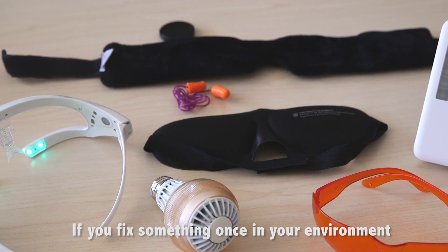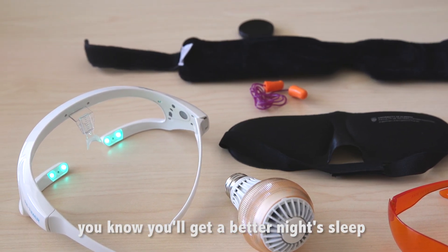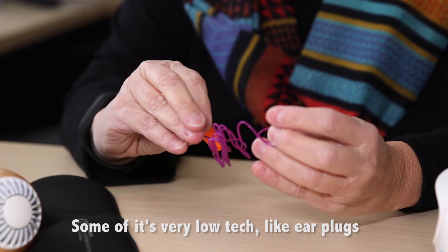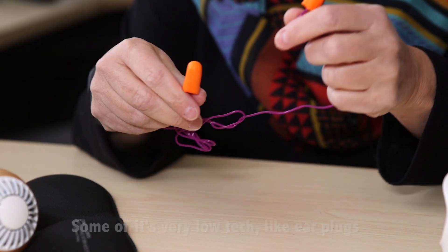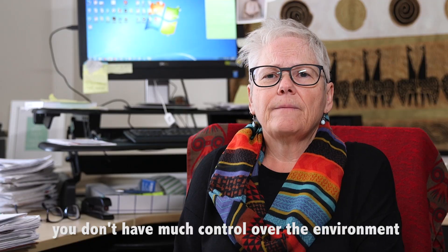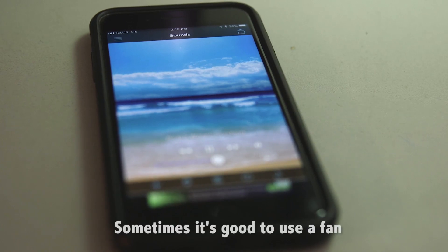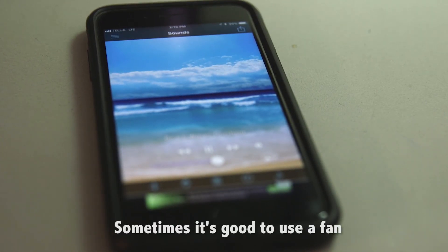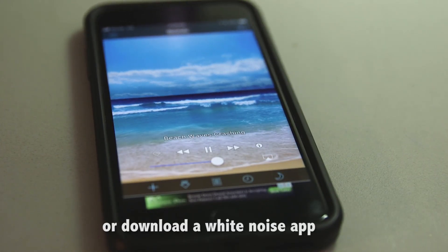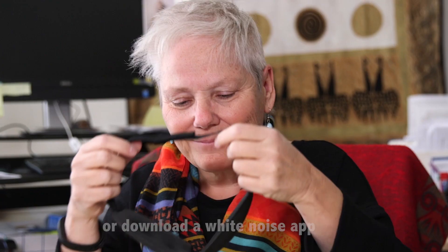You fix something once in your environment and then it's there and you know you're going to get a better night's sleep. Some of it's very low-tech — you can use earplugs, especially on campuses where students are living in residence and it's noisy and they don't have much control over their environment. Sometimes that's all it takes. Sometimes they need to run something like a fan or download a white noise app onto their computer or smartphone, and that works really well.